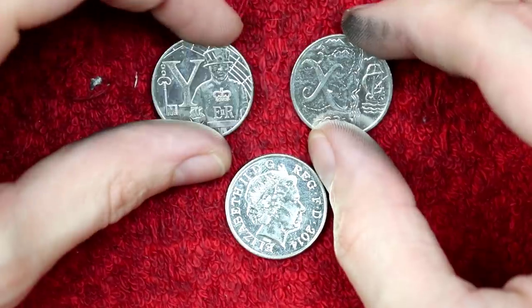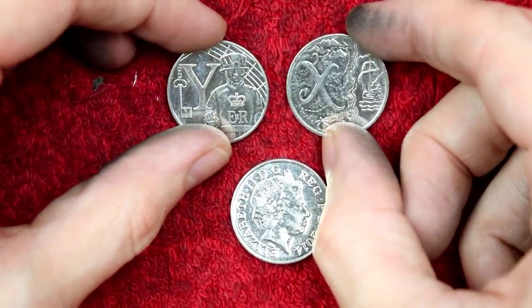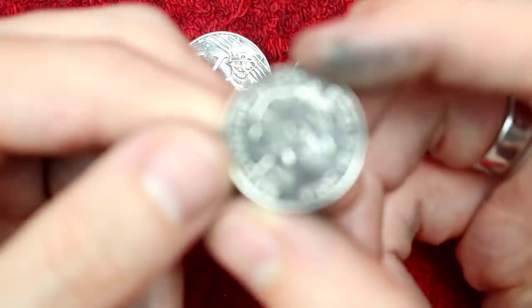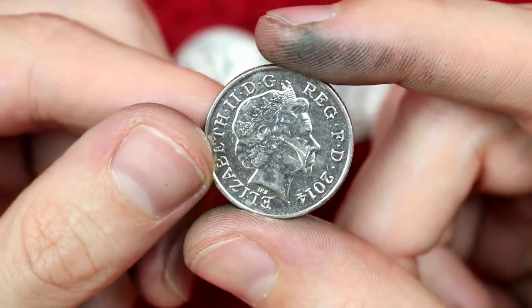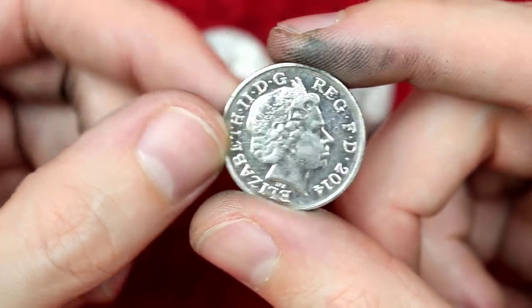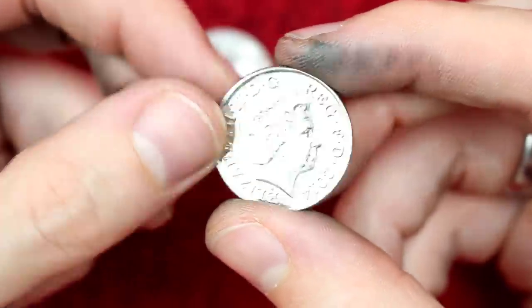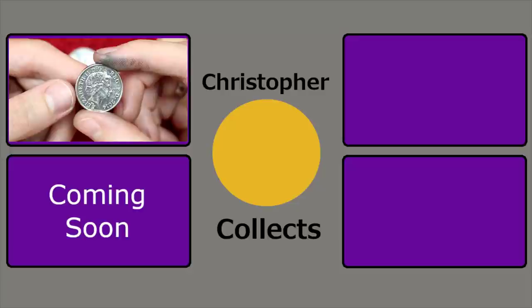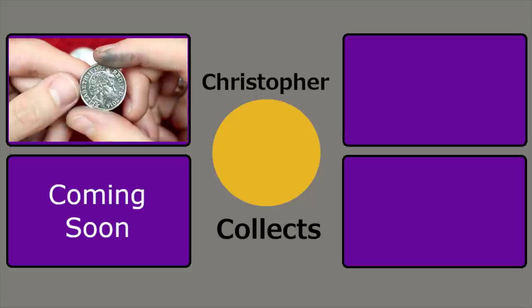Well, there we go — our finds for today. We got the letter X and the letter Y, both from 2018, both ones we already have. But the star find — and I can't believe it's not an alphabet 10p — is this double-headed coin. How bizarre is it? It's a trick coin, a magician's coin, whatever you want to call it, but that is very, very cool. I've never found a coin like this before. As ever, thank you so much for watching — I hope you've enjoyed and I'll see you next time for more coins. Bye bye.